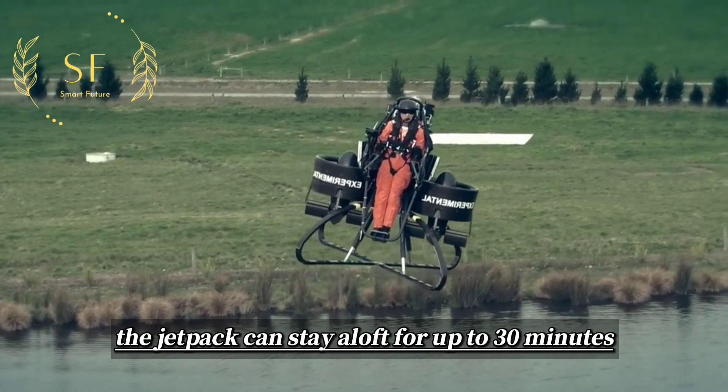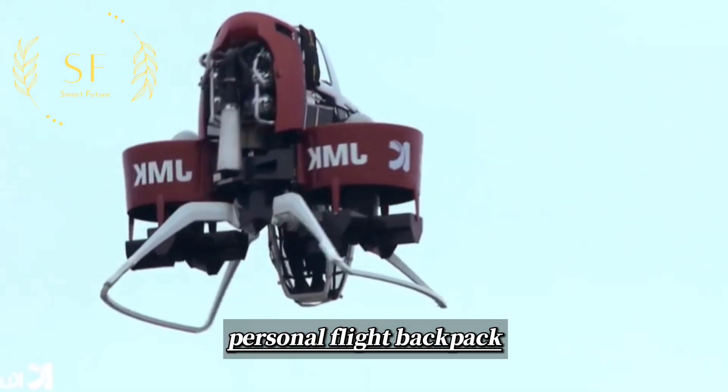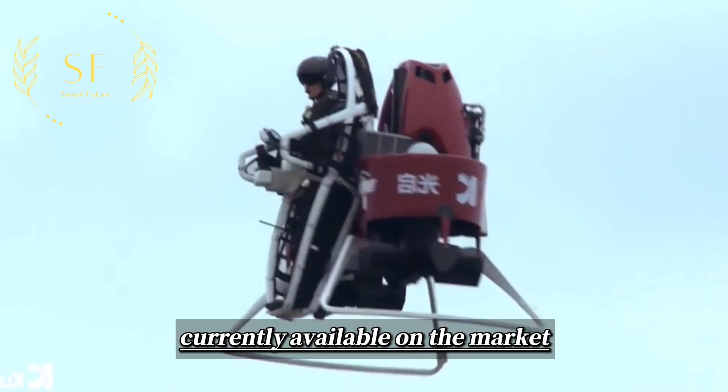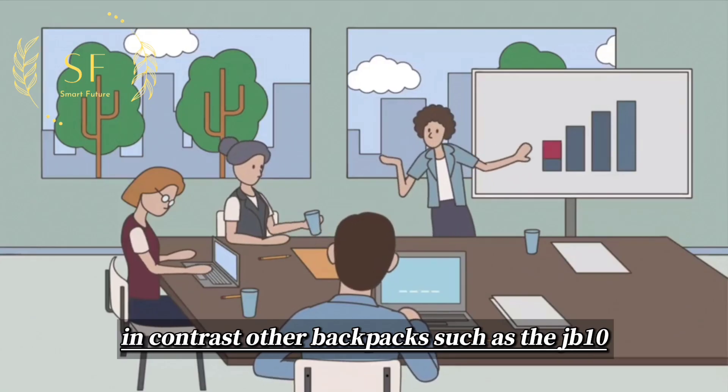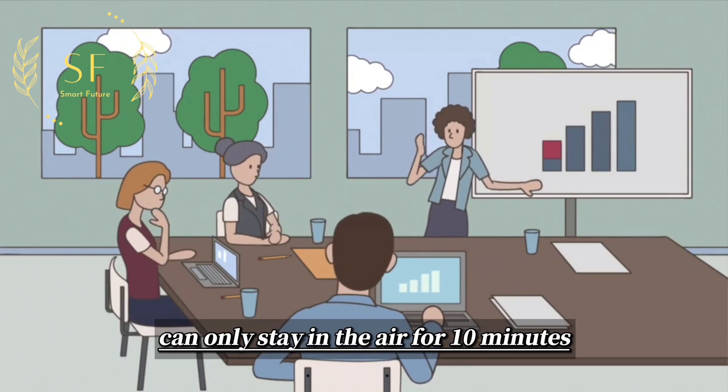The jetpack can stay aloft for up to 30 minutes, making it the longest flying personal flight backpack currently available on the market. In contrast, other backpacks, such as the JB-10, can only stay in the air for 10 minutes.